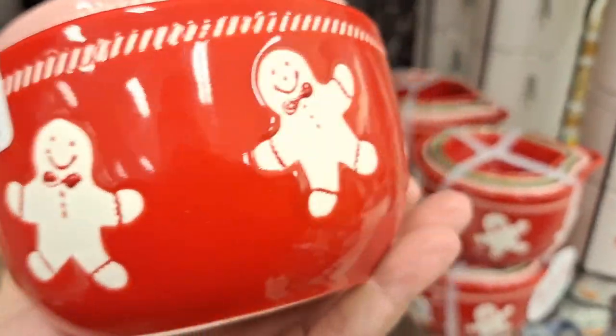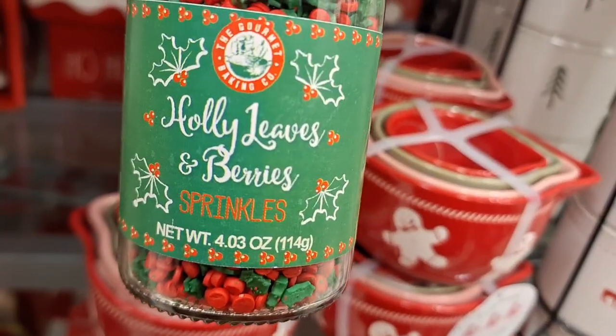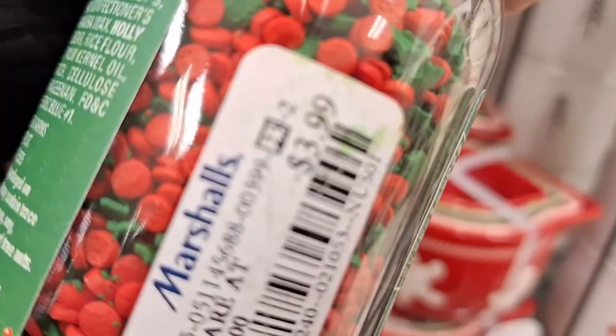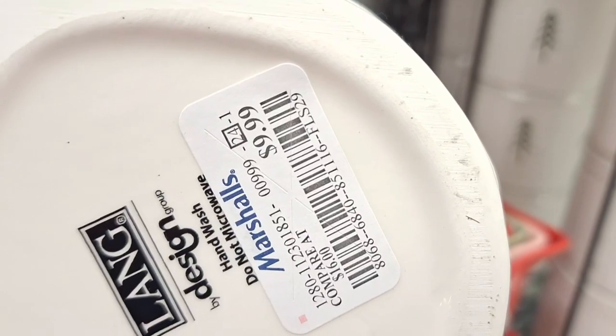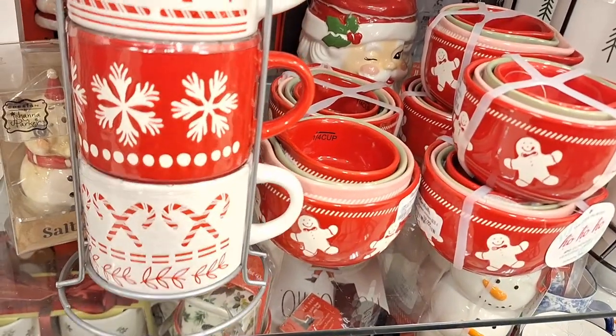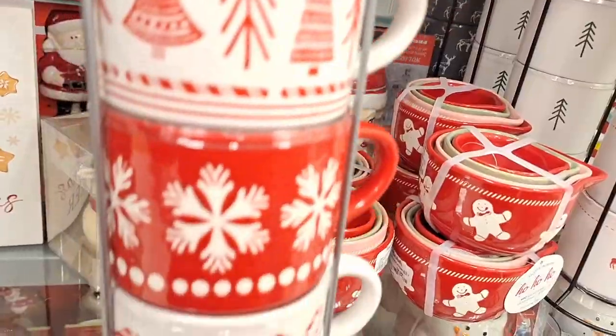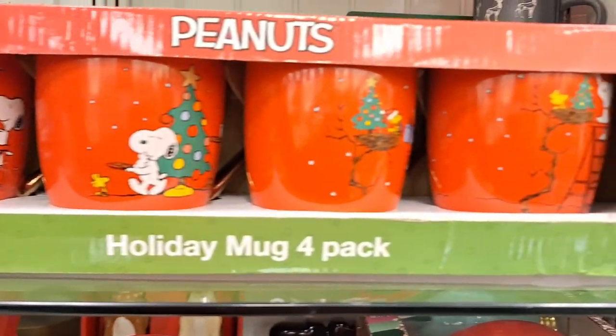Look at these gingerbread measuring cups — how beautiful, so cute and adorable. And they have these little sprinkles too. Marshall's really has the cutest things right now. Look at this cookie jar, so adorable as well. Some items didn't have prices, like that little mug set.